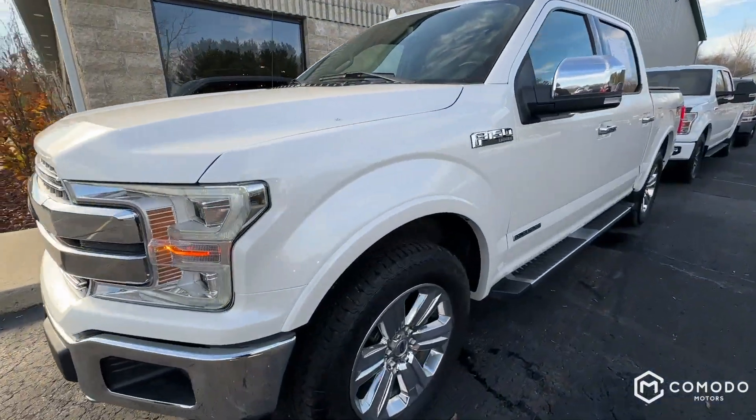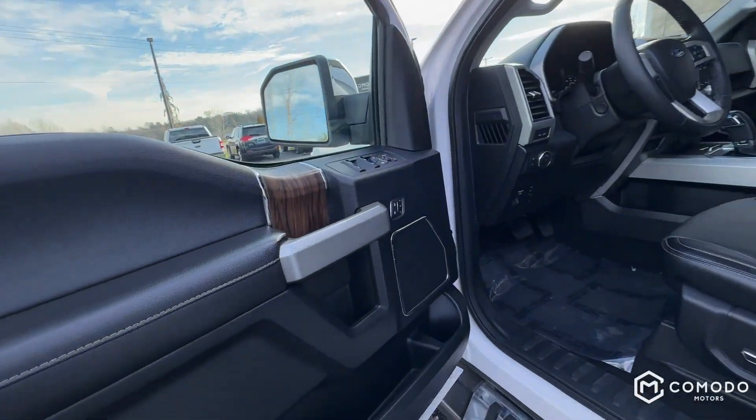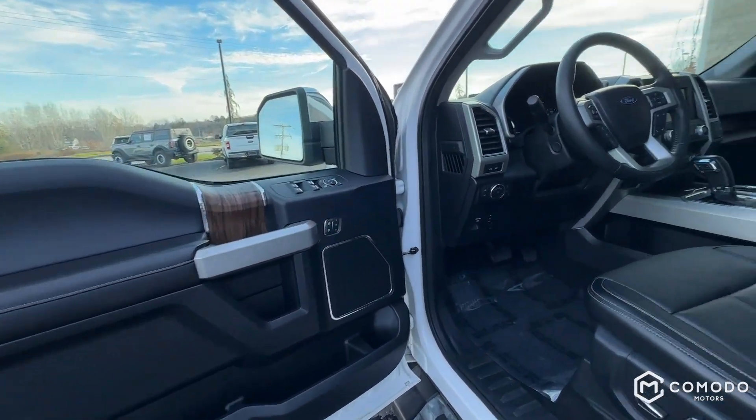LED headlights and running lights. This is the turbo diesel.